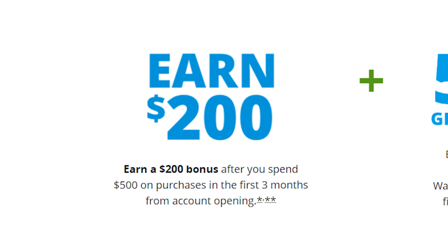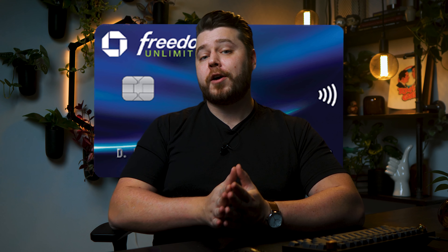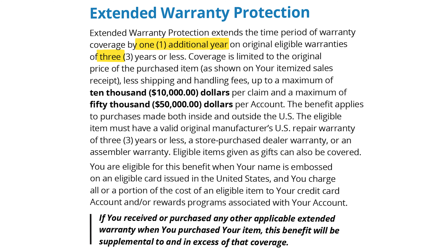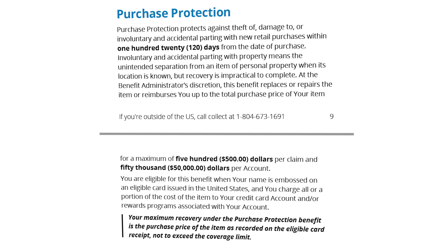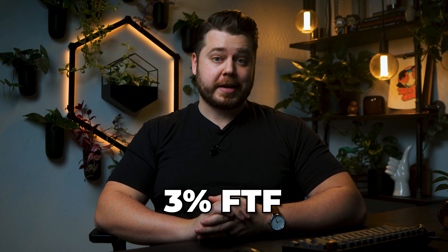One of my favorite things about the Freedom Unlimited is the welcome offer — not only do you get a $200 bonus when you spend $500 within the first 3 months, but Chase is also offering a 5% grocery store offer on up to $12,000 worth of spend in the first 12 months. I'm currently using this exact welcome offer with my Freedom Flex, and it provides a ton of value. The Freedom Unlimited also offers extended warranty protection and purchase protection. For extended warranty, you get an additional one year of coverage for manufacturer's warranties of three years or less, with a $10,000 per claim maximum — and you only have to pay for a portion of the item with this card to be eligible. Purchase protection provides 120 days of coverage, covering up to $500 per claim. This card has no annual fee, but it does have 3% foreign transaction fees.